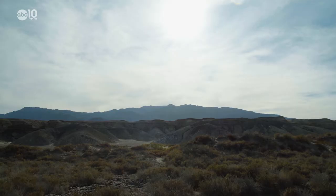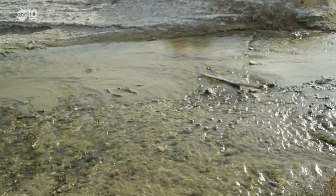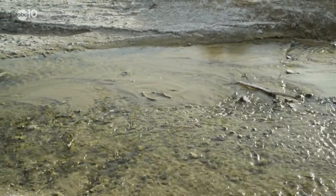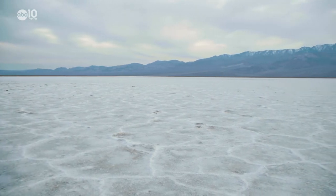The sun is a constant threat, and for Salt Creek pupfish, this is the end of the road. All water dries up here at Badwater Basin, the lowest point in North America. If you didn't know better, it looked like snow out there, but it's actually salt.